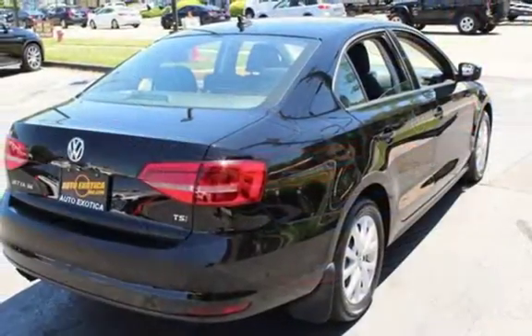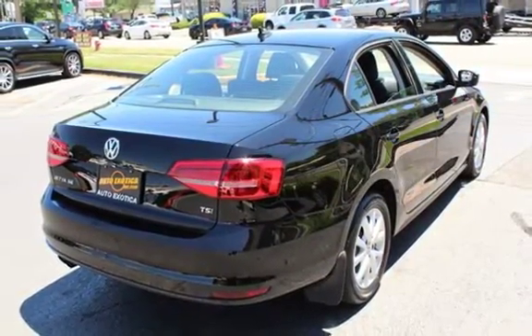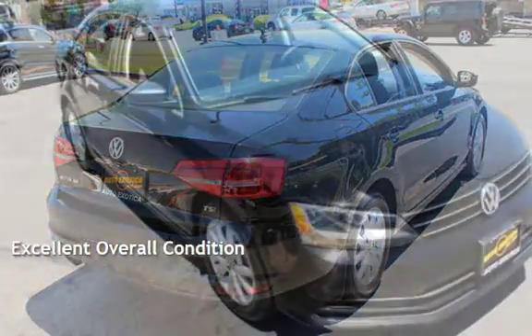This Volkswagen is a great value with less than 34,000 miles on the odometer. This vehicle is in excellent overall condition.